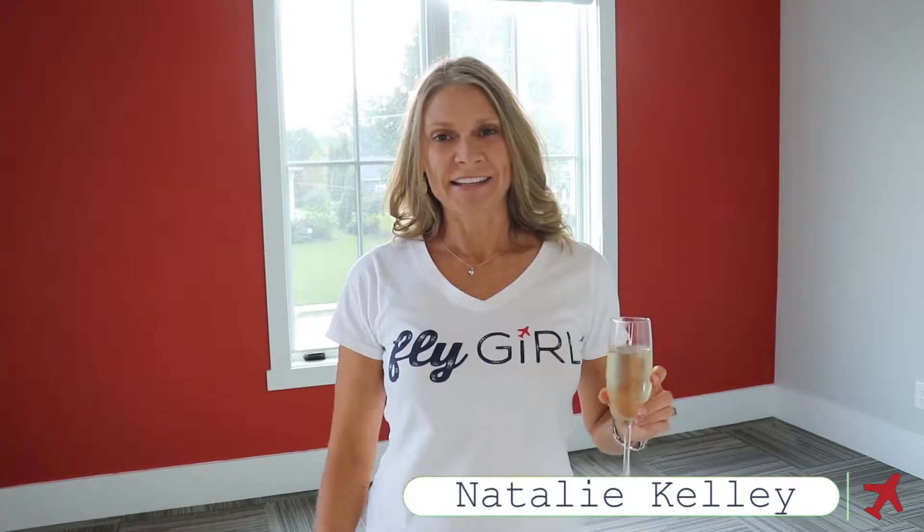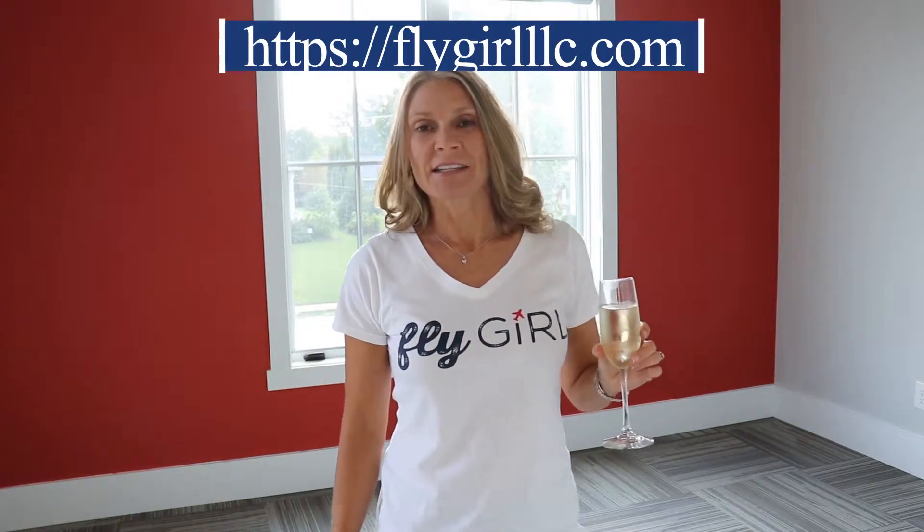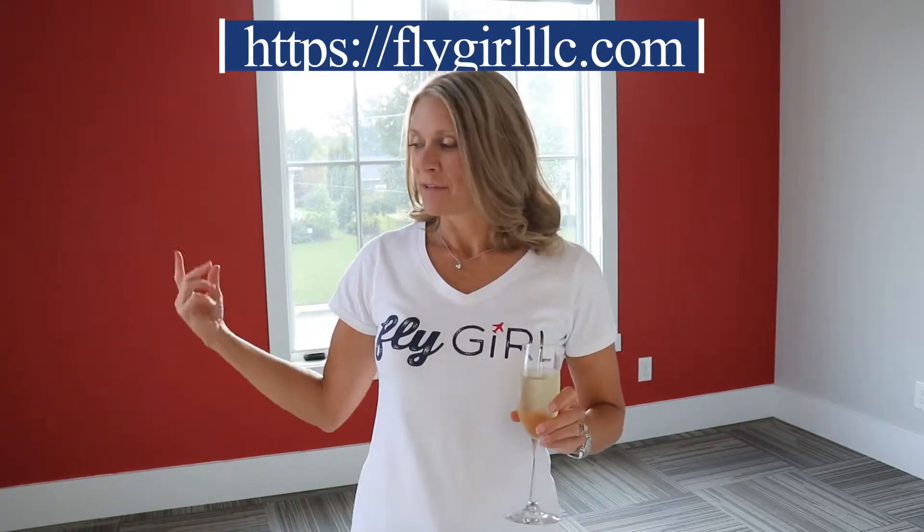It's Natalie Fly Girl Kelly, and I am here in my son Jack's old bedroom. Jack is my oldest son, and he has gone off to college, and it's taken me a few weeks to figure out what I'm going to do with this room.